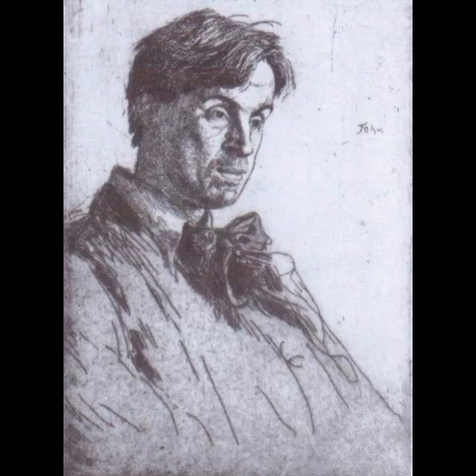The pensive look, shadowed face, and slightly ruffled hair and clothing present a frank and relatable image of W.B. Yeats.